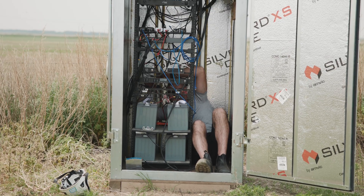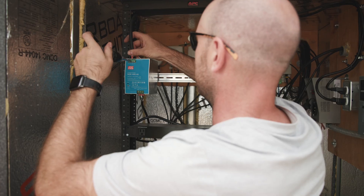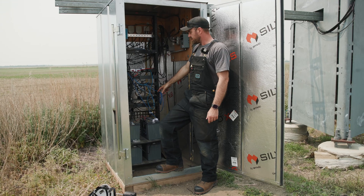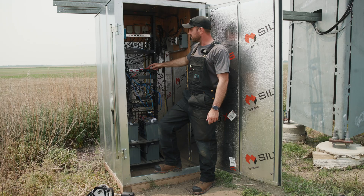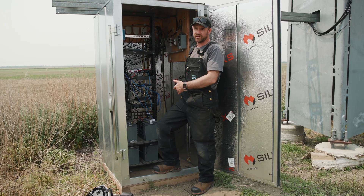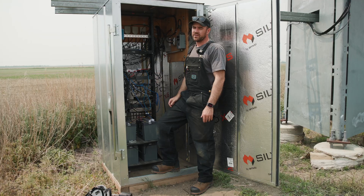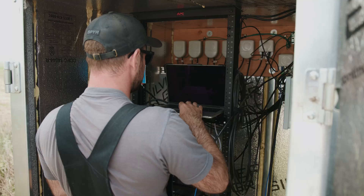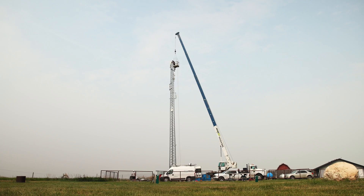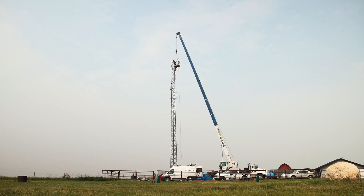We're going to be temporarily powering that new BN off an AC-to-DC converter, and then eventually putting in new breakers in the ICT panel to power it directly from the DC power. That gives us more efficiency and better battery runtime because you don't have that DC-to-AC and back-to-DC conversion, which is very power hungry. And yeah, that's basically a pretty standard setup at these sites.